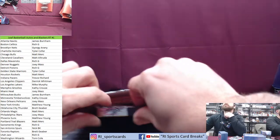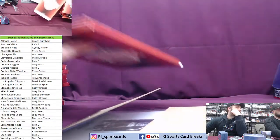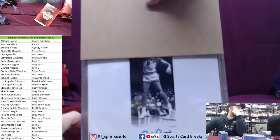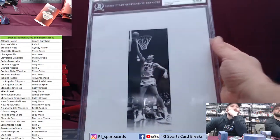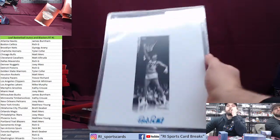Good luck in this last photo. Old school — oh, that's nice! Bob Pettit going to the Hawks! Bob Pettit going to the Atlanta Hawks — James Burnham! James Burnham with the Pettit.